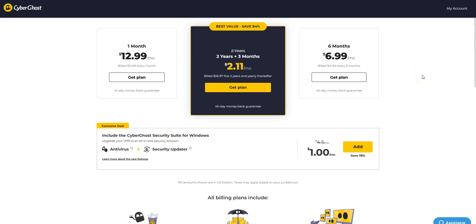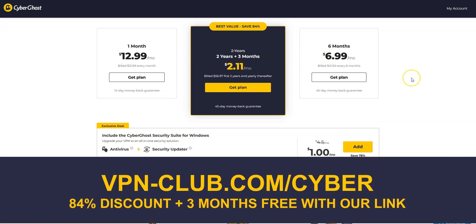It is one of the cheapest premium VPNs on the market — great value for money. To give it a try, visit vpn-club.com/cyber or click on the link in the description. With our link, you will take advantage of an 84% discount and 3 months free. CyberGhost comes with a 45-day money-back guarantee, which is more than any other VPN.